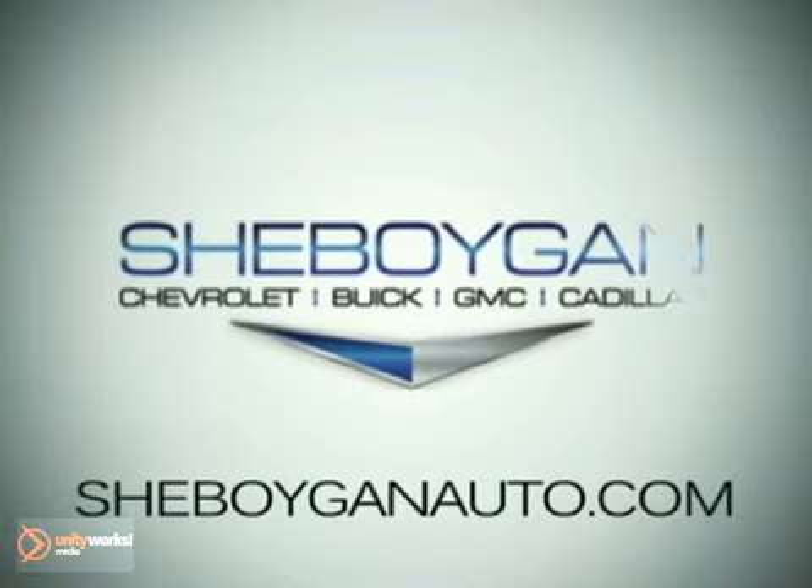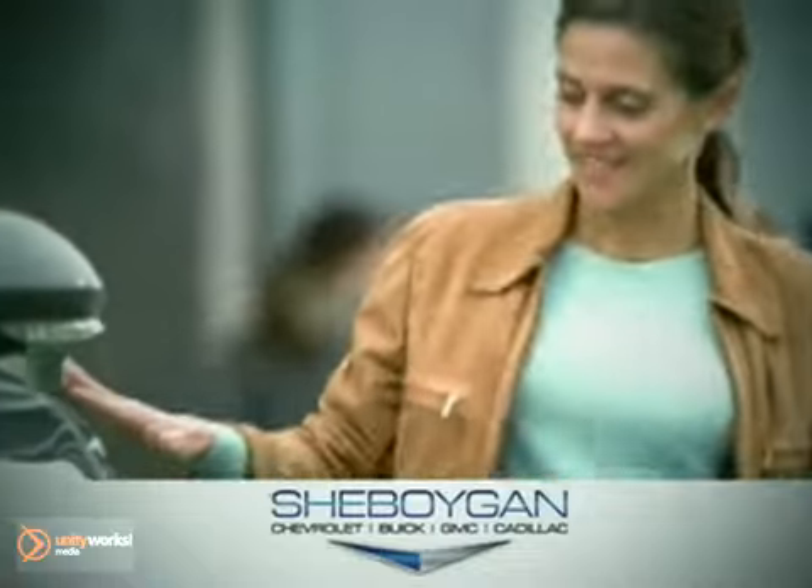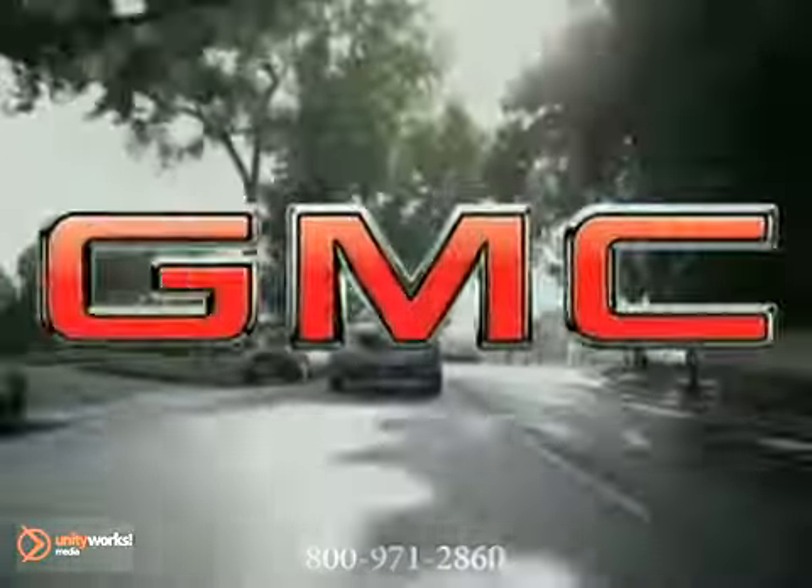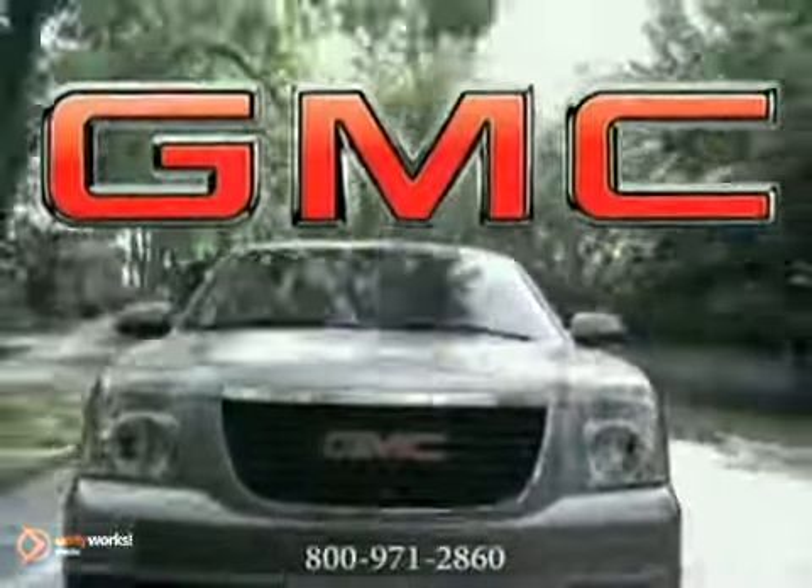At Sheboygan Chevrolet Buick GMC Cadillac, we treat you as friends and family in a stress-free environment. Here's the vehicle for you. Others talk about room comfort and performance — the 2011 GMC Yukon delivers it all.